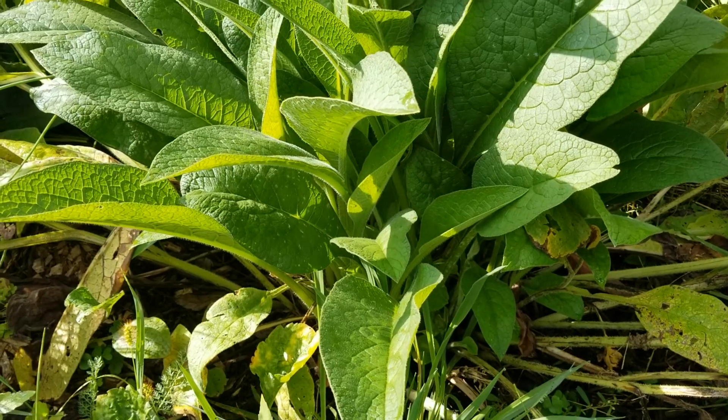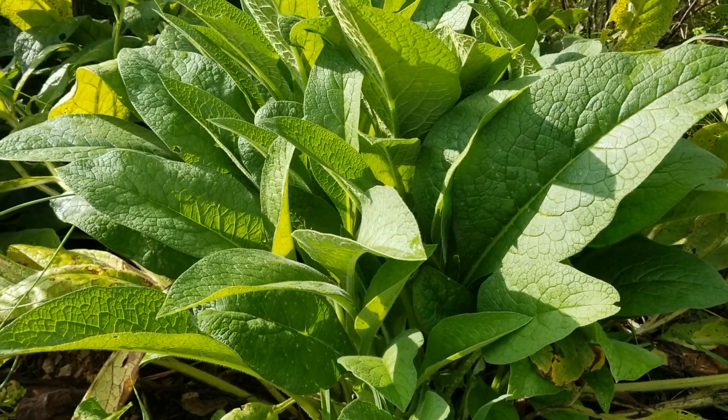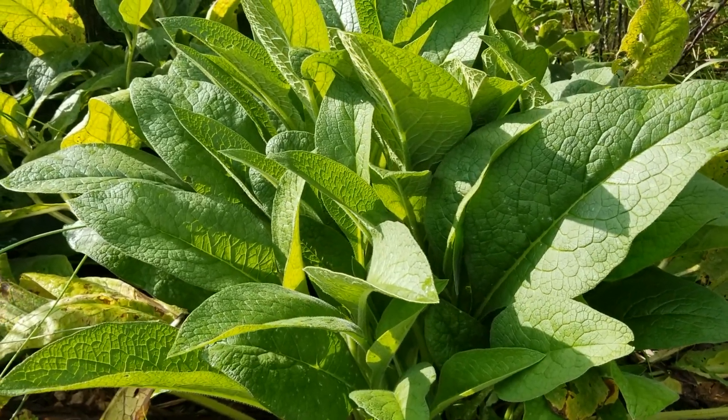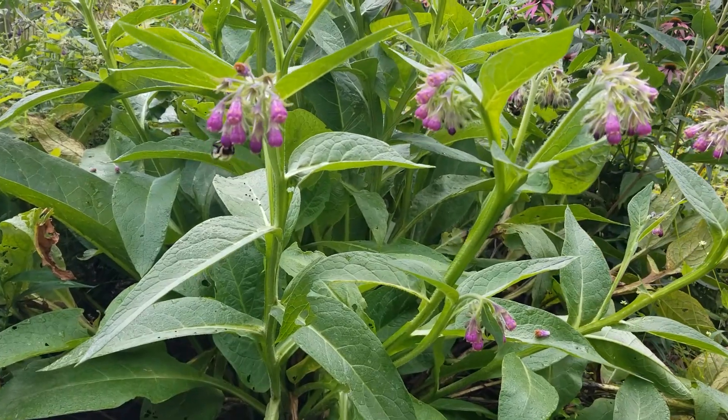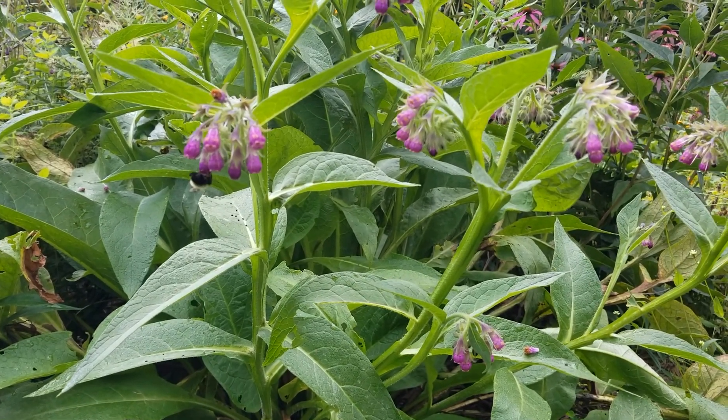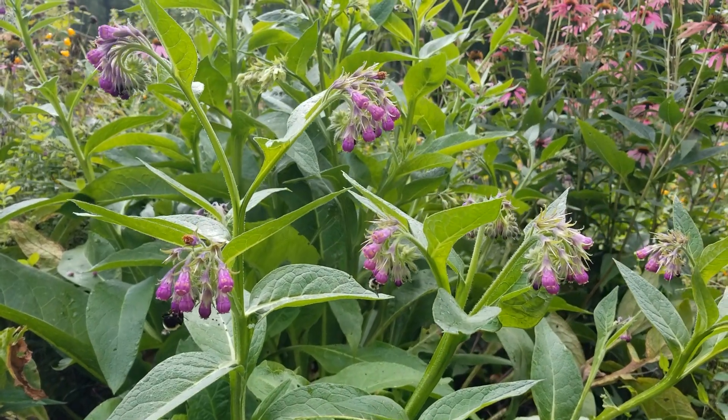Comfrey is a dynamic nutrient accumulator. It has a knack for mining the subsoil for minerals and bringing them to the surface to improve the topsoil. Comfrey can be cut back several times in a season, and its large leaves are used to mulch the trees.